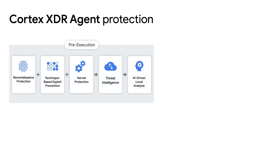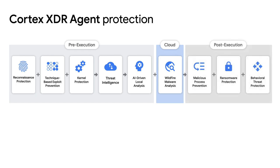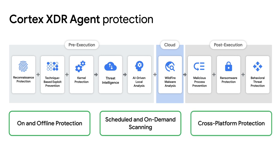Cortex XDR deploys security agents to the endpoints. The agents stop malware, exploits, and ransomware. Cortex XDR creates alerts and incidents from malicious activities at endpoints. If we can add this endpoint security posture as part of Google BeyondCorp's context-aware policy, we can prevent a compromised computer from accessing cloud resources and SaaS applications.